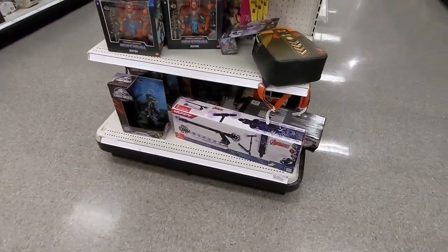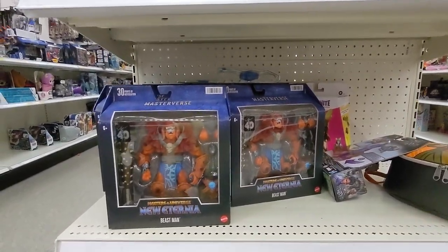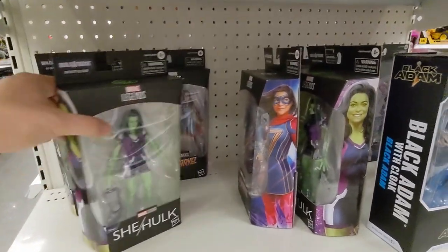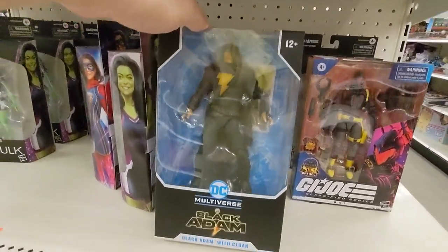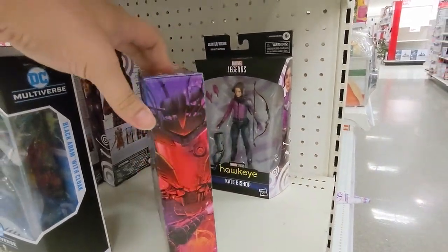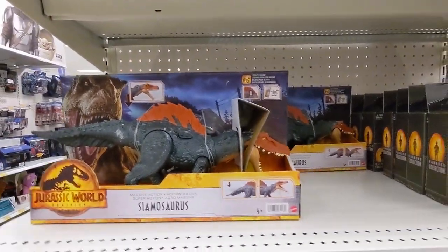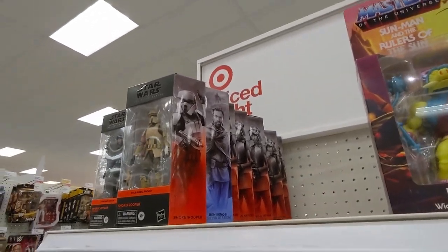Start off here at an end cap on the way to the aisle. Bunch of Beastmen. We have She-Hulk. Miss Marvel. Shazam. Black Adam. Bat here. Kate Bishop. Some Jurassic Park minis and the dinosaurs. We have a three-pack here. And some Star Wars here.